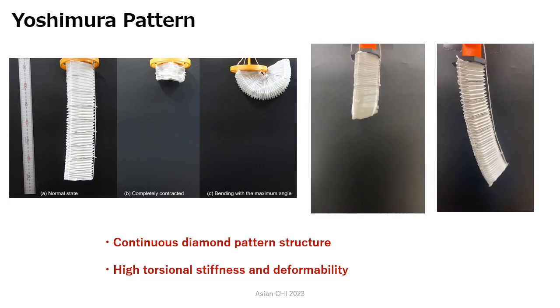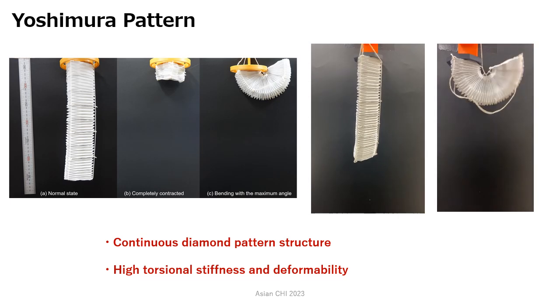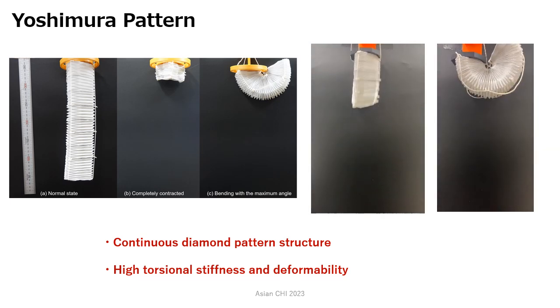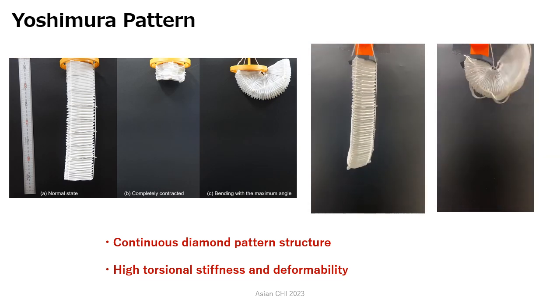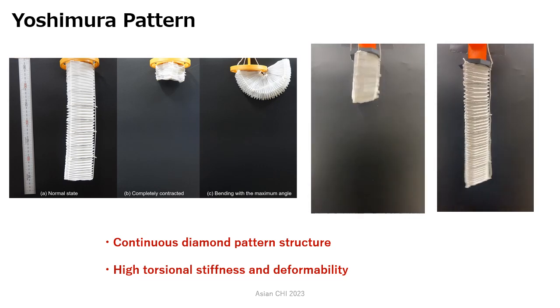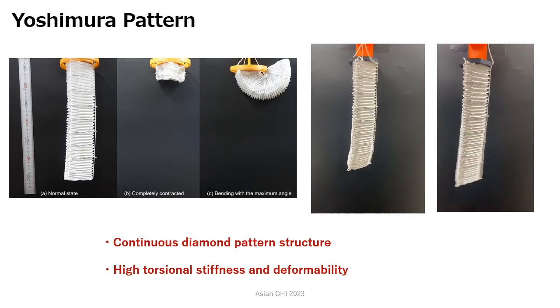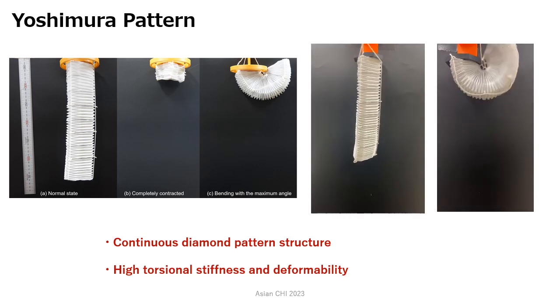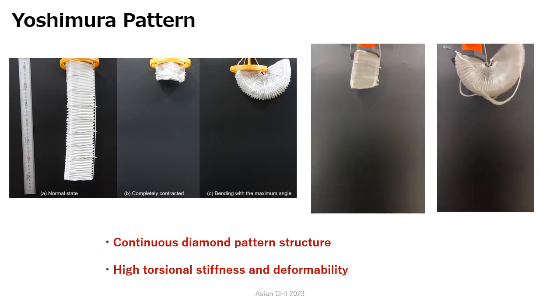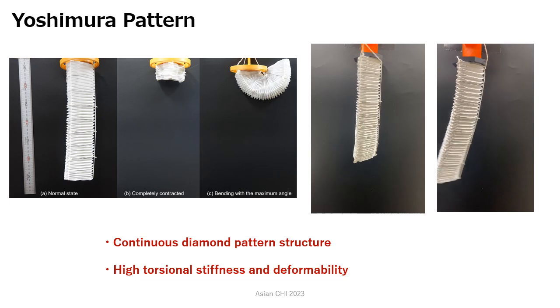The Yoshimura pattern is an origami structure that contracts when a force from outside is exerted upon the thin cylinder in the axial direction. The Yoshimura pattern usually has a continuous diameter pattern structure. As for its structural characteristics, the Yoshimura pattern has high torsional stiffness and deformability.